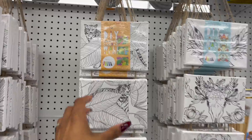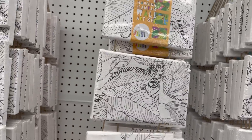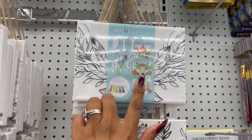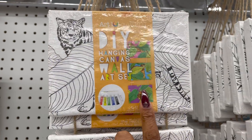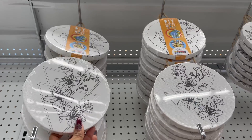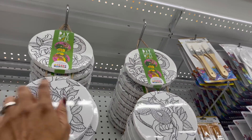These are really cute — the hanging canvas art design for five dollars. They have a lion, one with florals, and one with a snake. Those are really cool!